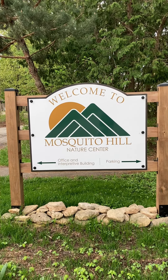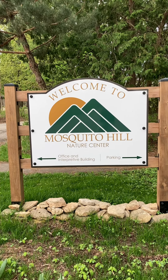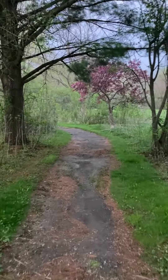It's a beautiful morning in mid-April and today I'm walking the trails at Mosquito Hill Nature Center near New London, Wisconsin. The trail is a mix of hardpan, dirt, and mown grass.